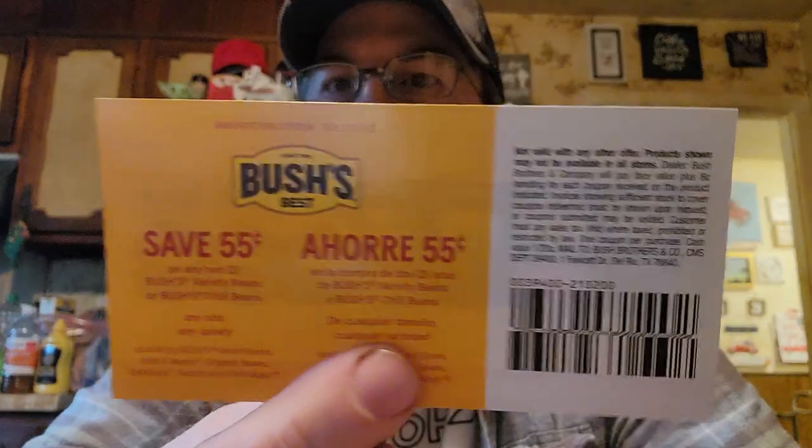Their letter says, 'Thank you for contacting us regarding our Bush's Baked Beans. We're glad you enjoy our products. Although we do not have a mailing list or offer online coupons on our website, we do periodically make coupons available through other sources. We appreciate your loyalty and are enclosing coupons for your next purchase.' Most of them will say you can ask for coupons every six months. They sent me two 55-cent-off coupons.